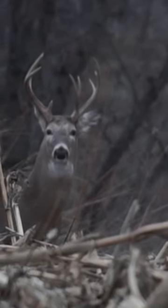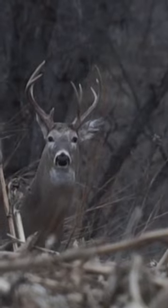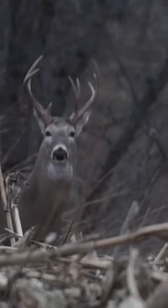Antlers are not hardened bones. They are actually a form of spongiosa, which is an accumulation of calcium and phosphorus.